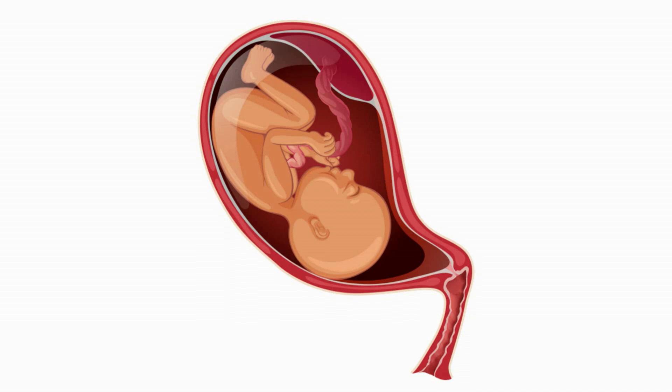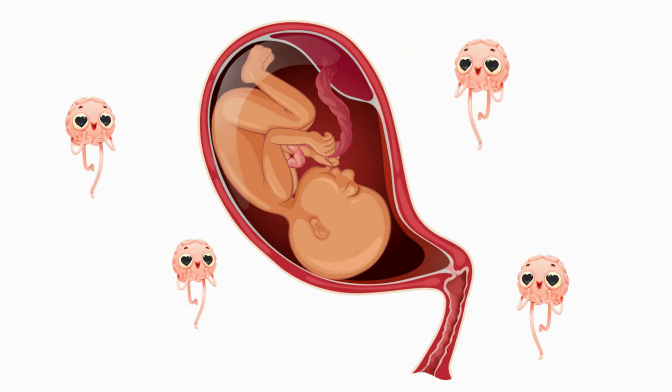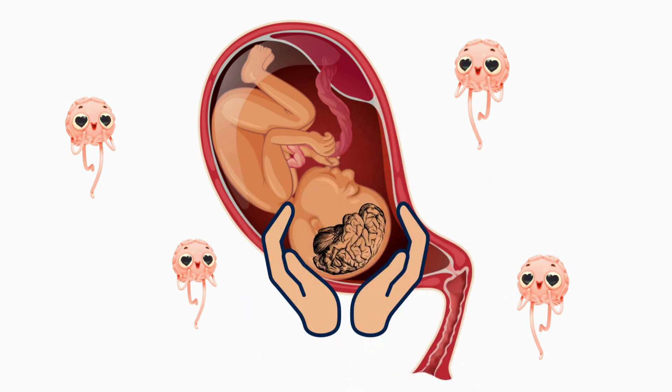Here is the good news right from the start: your body knows that your baby receives less oxygen during a contraction. As a result, it will release the right kind of labor hormones, which among others protect your baby's brain from damage due to lack of oxygen. Still, there can be situations when this is just not enough.